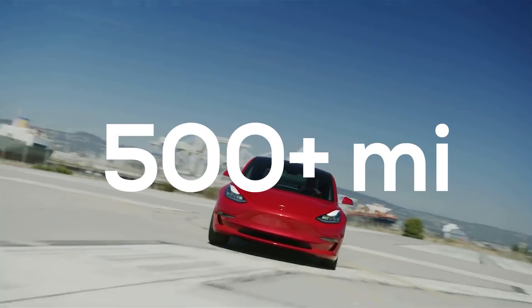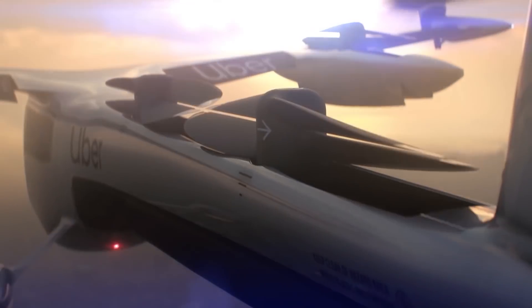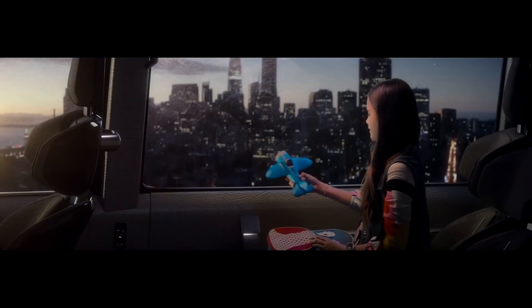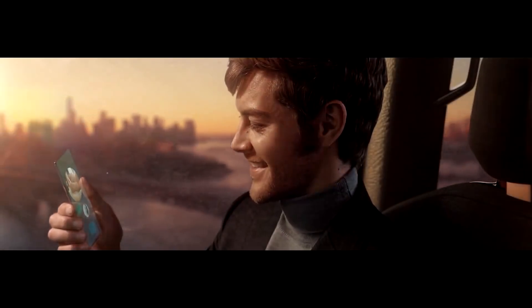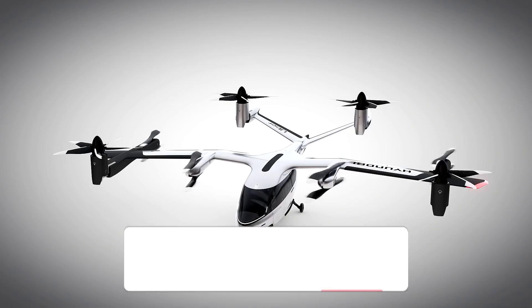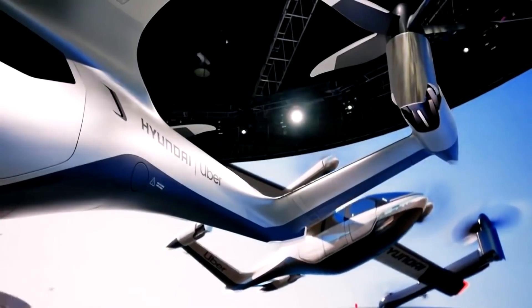Not only would cars have a range of 500-plus miles, but this technology would also make small electric aircraft a reality — just like the ones we've seen Uber, Boeing, Hyundai and many others showcasing of what the future of aviation may look like. Flying large airplanes with electric powertrains is probably not going to happen soon, but smaller craft that go short distances, just like taxis do today, could actually become a reality very soon. Make sure you're subscribed and have the bell icon turned on so you get notified when new videos drop.